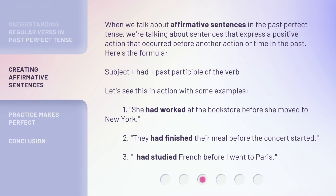When we talk about affirmative sentences in the past perfect tense, we're talking about sentences that express a positive action that occurred before another action or time in the past. Here's the formula: subject + had + past participle of the verb. Let's see this in action with some examples.